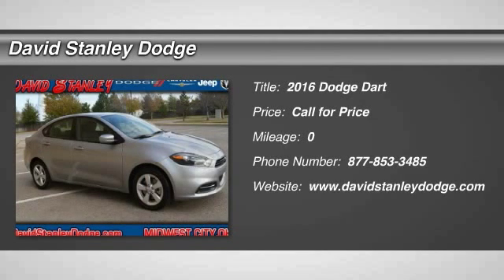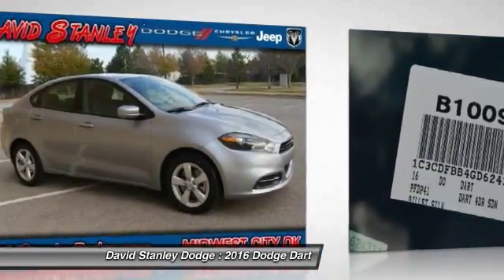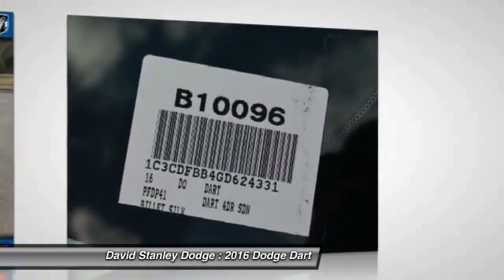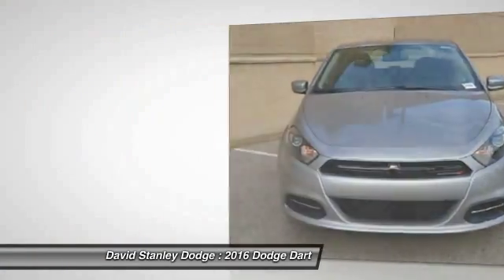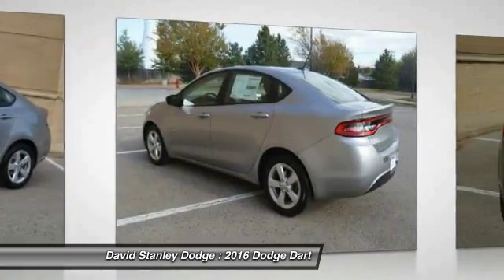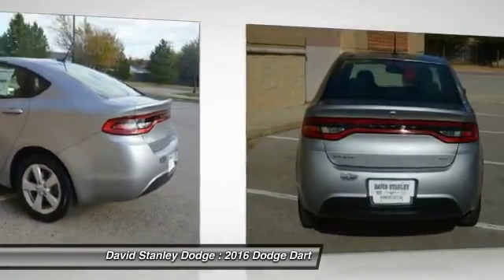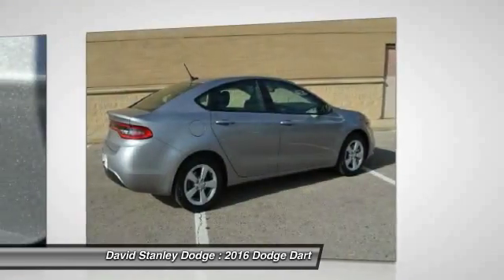The 2016 Dodge Dart. The Dodge Dart was introduced as a lower-priced, shorter wheelbase, full-size Dodge in 1960 and 1961, became a mid-sized car for 1962, and finally was a compact from 1963 to 1976. Chrysler had previously applied the Dart name to the Ghia-built show car in 1956.